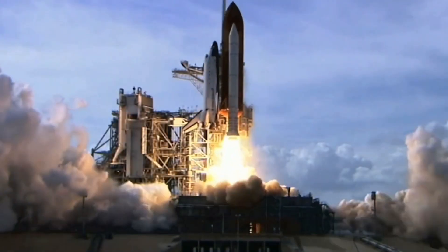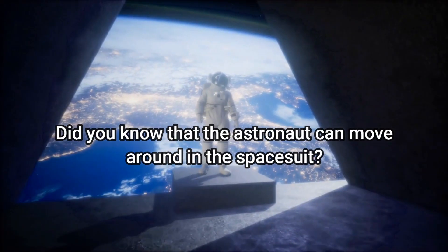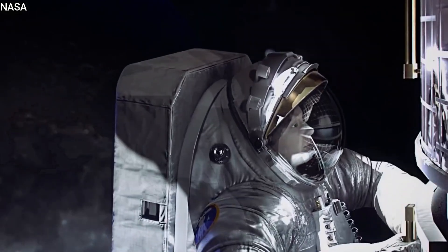On the International Space Station and on the Space Shuttle, the formal name for the space suit is the Extravehicular Mobility Unit, or EMU. The astronaut can move around in the space suit — that is what the 'mobility' in EMU means.